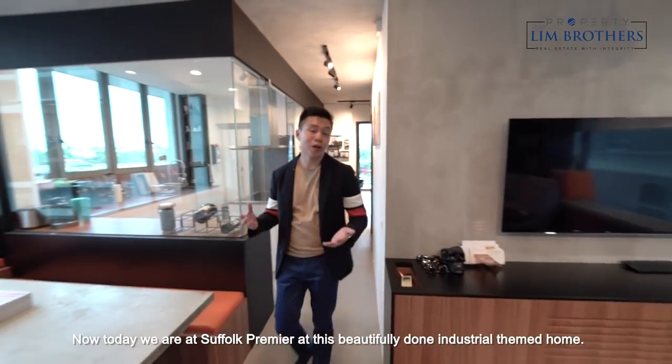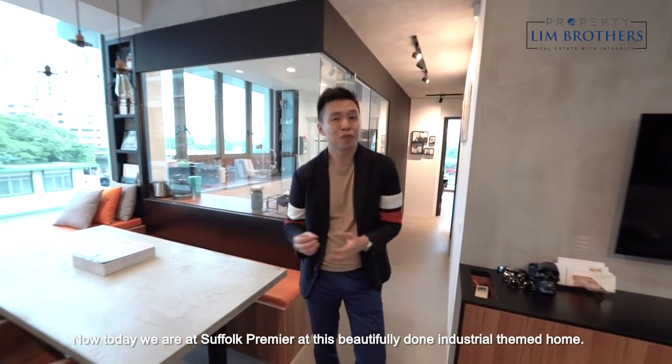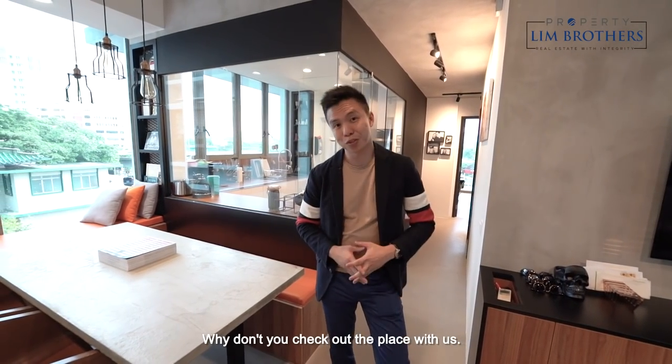Hi everyone, Melvin Linn, Properties and Brothers. Today we're at Trufort Premier at this beautifully done industrial themed home. Why don't you check out the place with us?